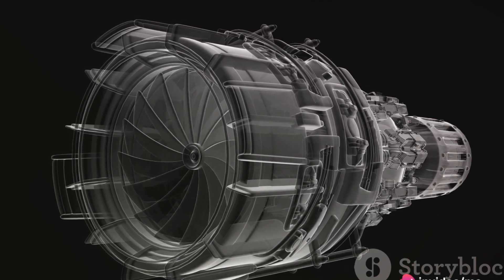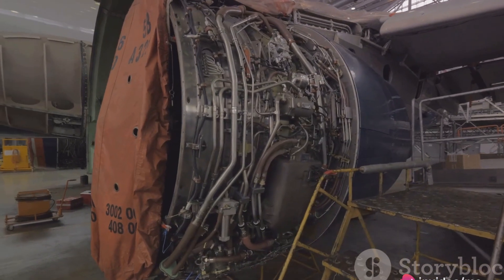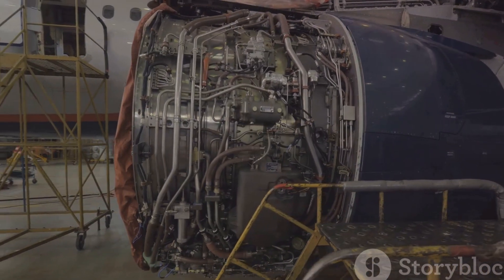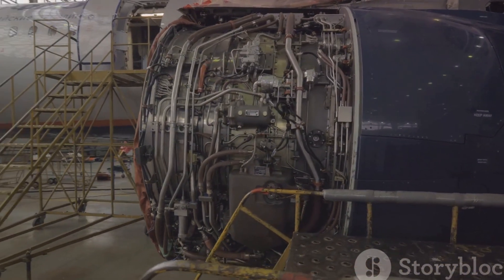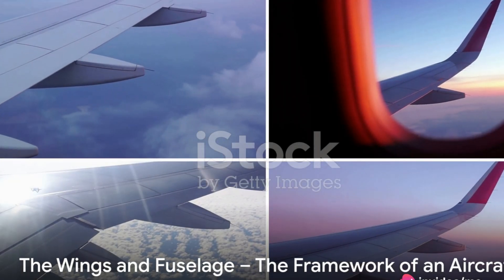In essence, these engines are the lifeblood of an aircraft. They generate the power needed to break the bonds of gravity, converting fuel into raw power and pushing the aircraft forward with a force that defies the aircraft's own weight. Without a doubt, the engine is a vital organ of an aircraft.